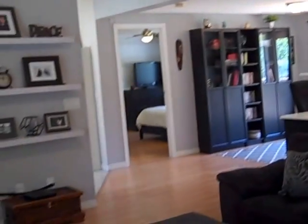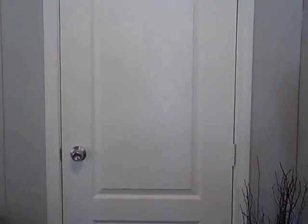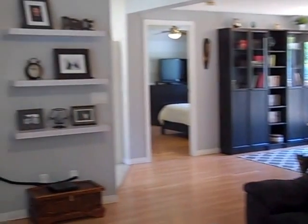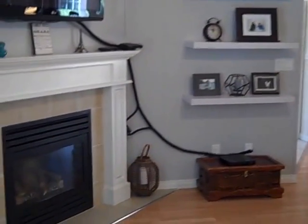It's just immaculate. This little entranceway leads into the living room, which features a gas fireplace.